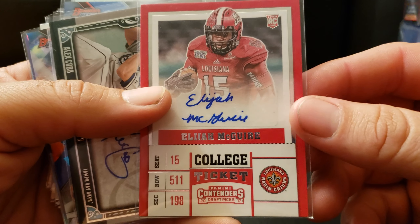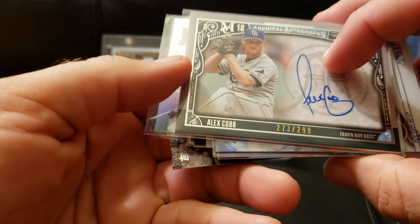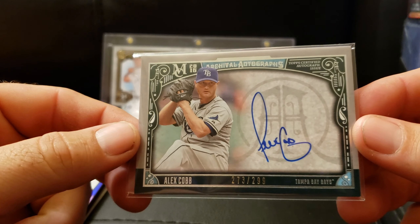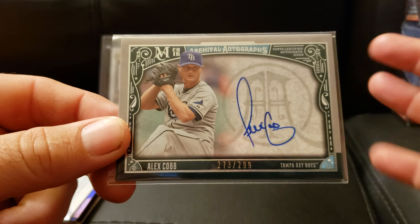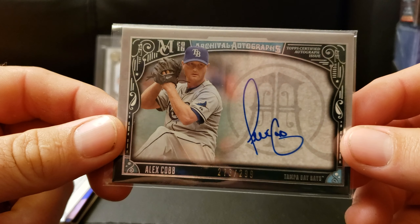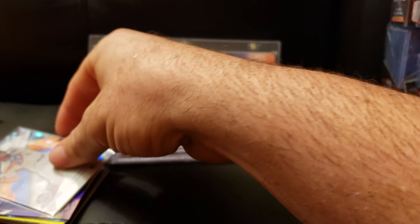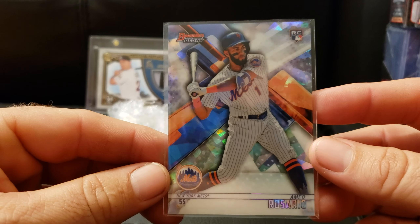Elijah McGuire — I don't know who he is, but it's a sticker auto. Another auto: Alex Cobb, a Museum Collection auto. I've been in a bunch of razzes for him for the last three months. So this is another card he just threw in, because I'm in every group I guess. Three extra autos so far — a Mid Rosario atomic rookie, Bowman's Best. Thank you, sir.